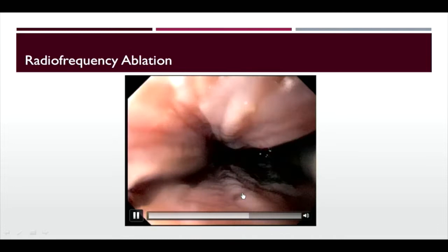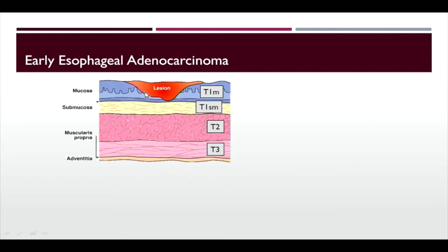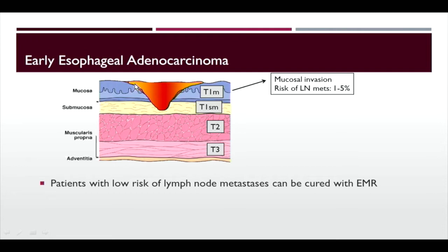With nodular disease, early esophageal adenocarcinoma invading just the mucosa is called stage T1M. The risk of lymph node metastases is only 1% to 5%, which is actually lower than the risk of dying from an esophagectomy — making these patients good candidates for endoscopic therapy. If you have a low rate of lymph node metastases, we can cure it with EMR. But for larger lesions going into the submucosa, the risk of lymph node metastases rises to 25%, and surgical resection may be preferable.